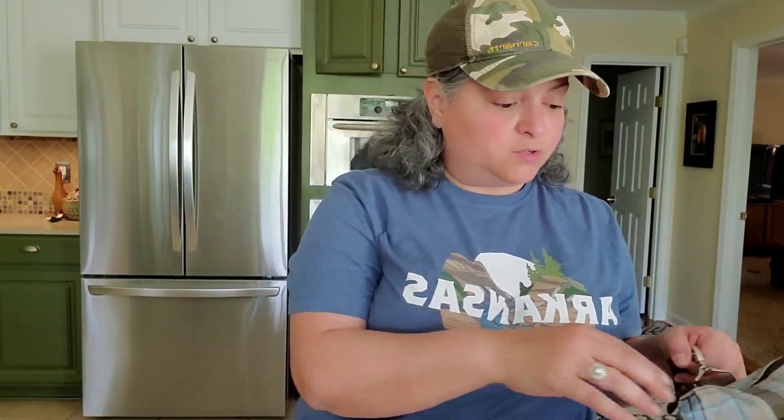Hey everybody, welcome back to Quiet Life Homestead. I'm Gina and today we're going to talk about grocery haul. I finally found a little tiny grocery store that's more of a value, like a discount grocery store, so I'm going to show you what we got today at decent prices. Prices are just so out of control.